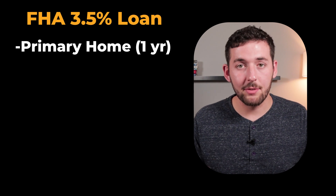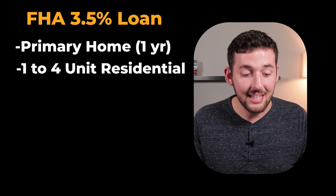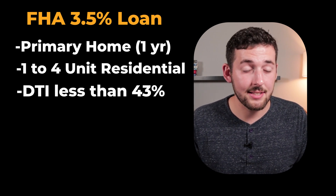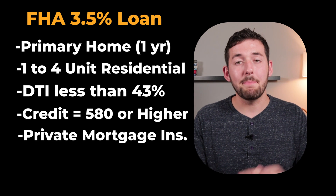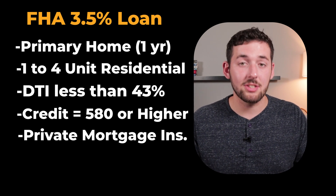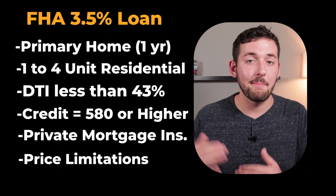Let's jump into the requirements of an FHA loan so you have a full understanding of how it works. As of September 2023, the requirements are: it must be a primary residence where you live in it for at least one year; you can purchase up to a one to four unit residential property; there is a debt-to-income ratio that typically requires lower than 43%; you must have a credit score of 580 or higher for the three and a half percent down option; and it is mandatory that there will be PMI — private mortgage insurance — which is an additional cost mortgage companies add on since you're putting such low money down. Lastly, there are loan limits, meaning they will only loan up to a certain amount because they don't want to over-leverage — this is basically for their own safety.